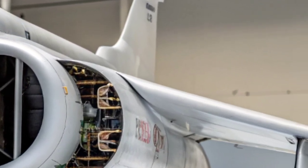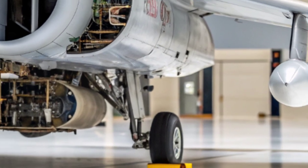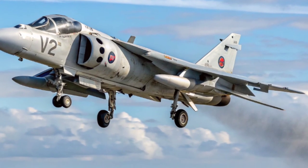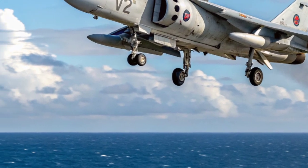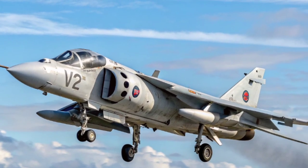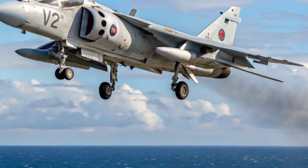After the war, the Sea Harrier continued to serve with distinction, undergoing upgrades and improvements. Versions like the Sea Harrier FA-2 introduced new radars and missiles, keeping the aircraft relevant well into the 1990s. It wasn't until 2006 that the Sea Harrier was finally retired, replaced by newer jets. Yet its legacy remains unmatched.